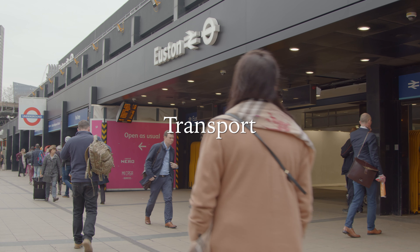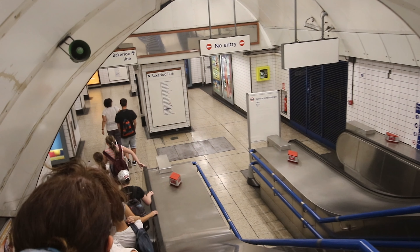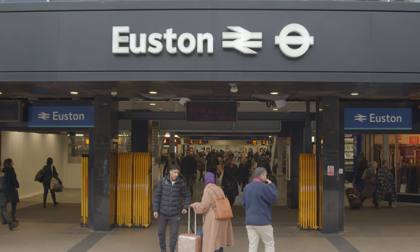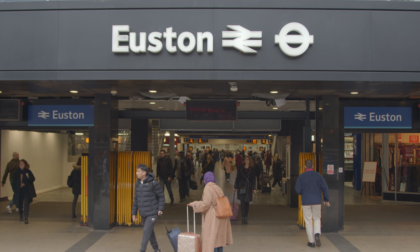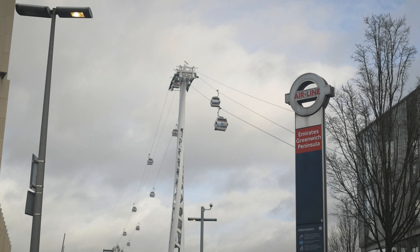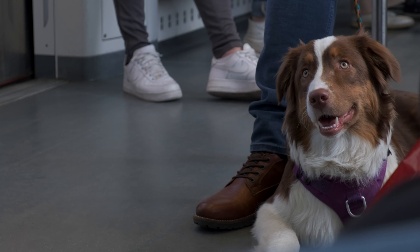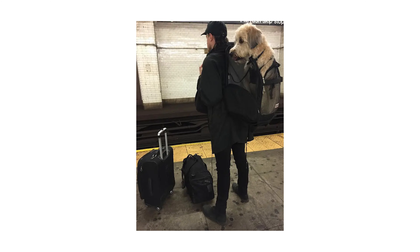Worth noting throughout London is that you can actually take your dog on the trains. You can take your dogs across the underground or national rail system, as well as the southwest rail system, and even the Emirates Airline cable car. You can take them throughout, but they must be on leads — unlike New York where you actually have to put your dogs in a carrier bag.